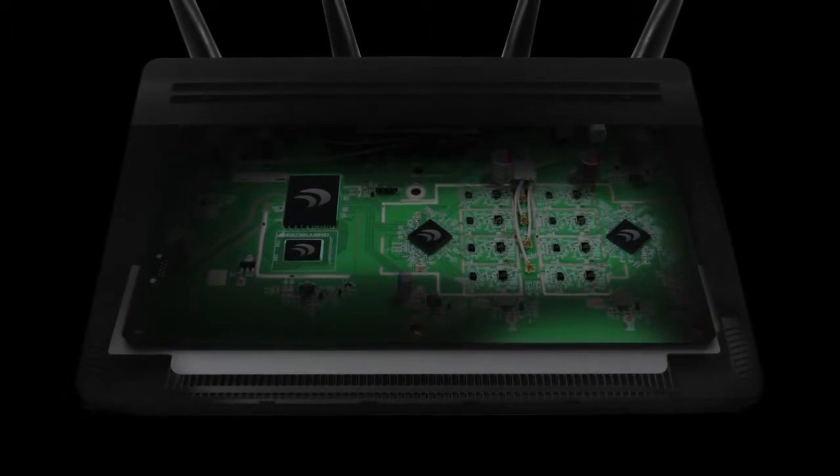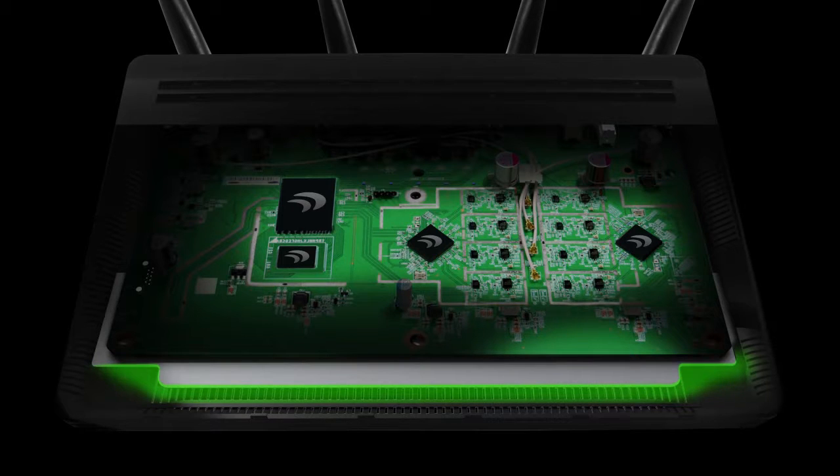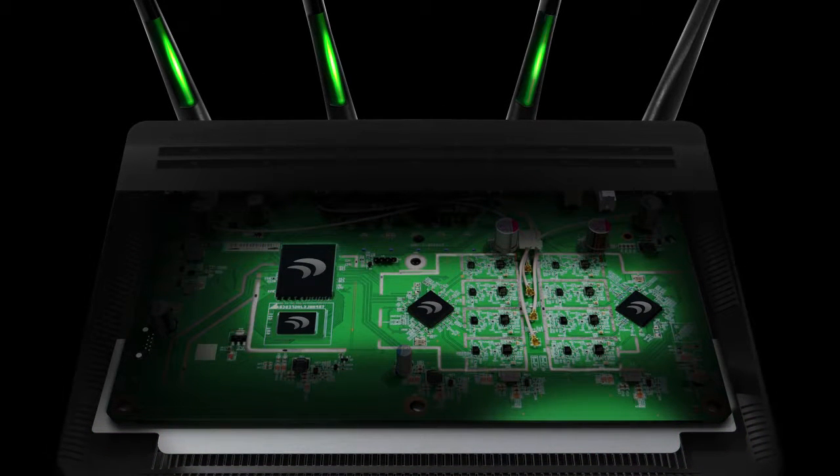The Athena R2 features the latest high-power technology and highest quality components for unmatched performance. It is built with a high-power 1.3 gigahertz quad-core processor, an impressive 256 megabytes of DDR3 memory, a total of 16 amplifiers — with eight 5.0 gigahertz amplifiers and eight 2.4 gigahertz amplifiers — a 4x4 stream 2.4 gigahertz radio, a 4x4 stream 5 gigahertz MU-MIMO radio, advanced heat dissipation technology, and unprecedented four external high-gain antennas.